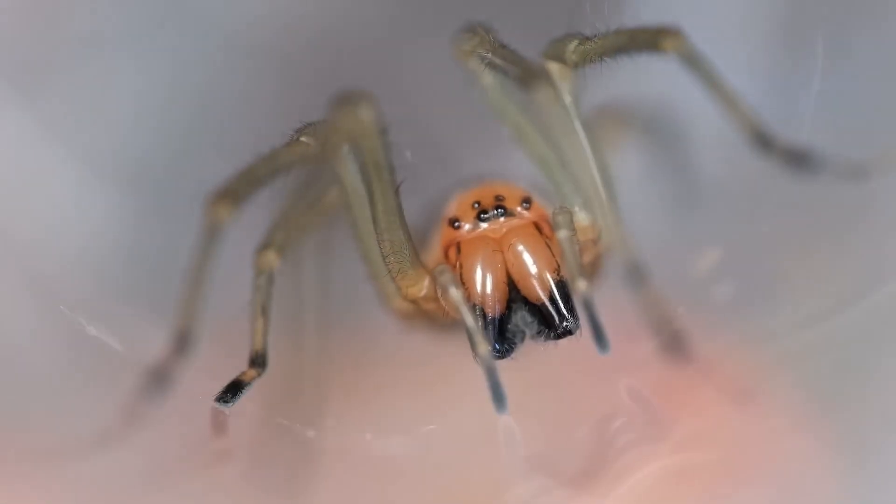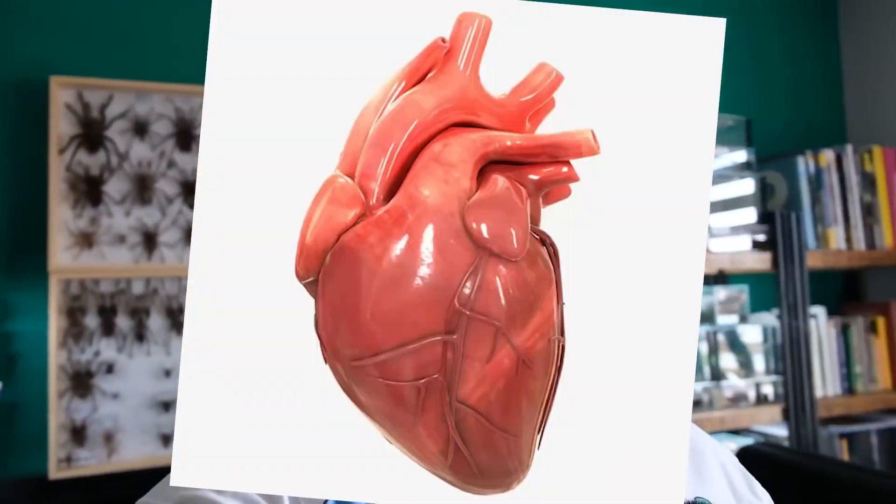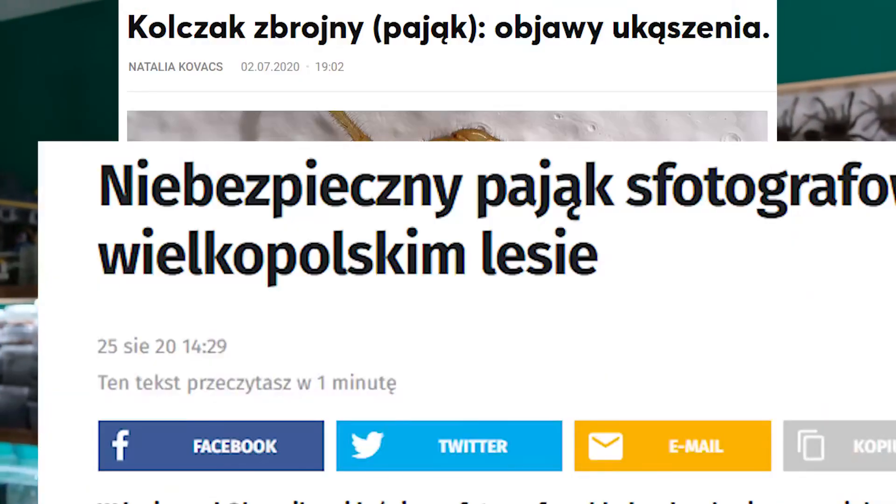The yellow sack spider is a spider whose scientific name is long and difficult — you can twist your tongue trying to pronounce it. This name is Cheiracanthium punctorium, here it is written down for you. The spider sowed fear in people's hearts, ears, eyes, rectums and other body parts after being associated with several scandals.